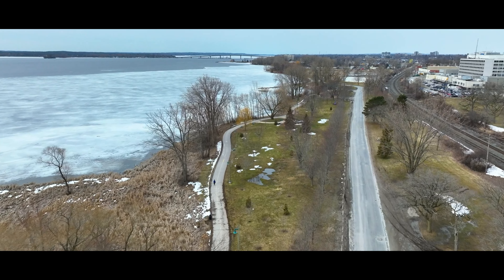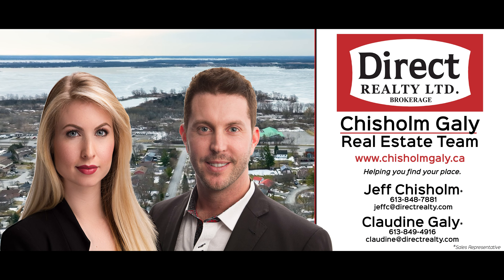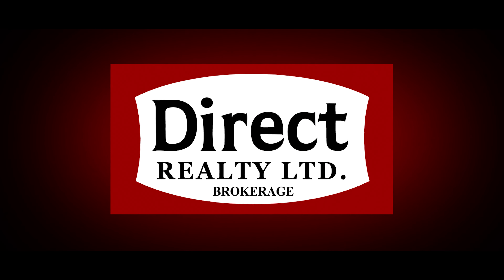For more information about this beautiful home, give us a call, write us a message, or send us an email. I'm Jeff Chisholm, and I'm Claudine Gailey. We're sales representatives with Direct Realty Limited Brokerage. Thanks for watching.